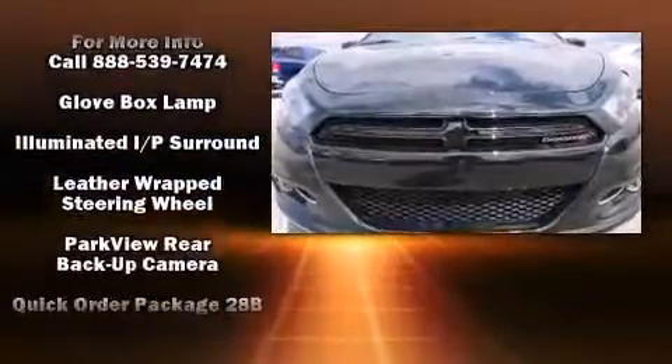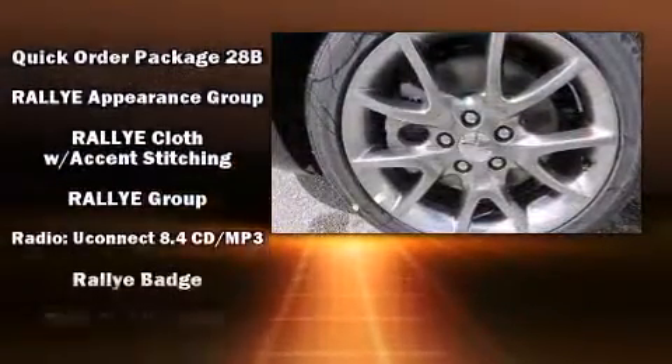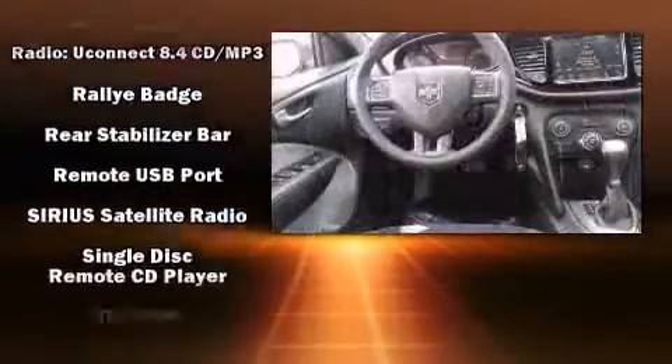The following features are included: delay off headlights, front and rear reading lights, variably intermittent wipers, an automatic dimming rear-view mirror, and one-touch window functionality.